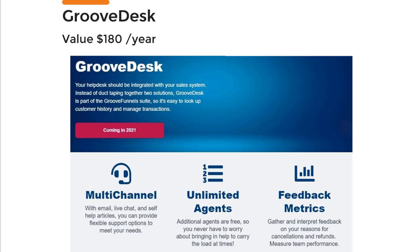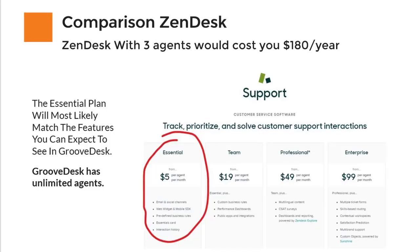The next thing included is GrooveDesk, and this has a value of $180 per year. I compared this to Zendesk — the comparison wasn't easy because in Zendesk you pay per agent at $5 per agent per month. But with GrooveDesk you get unlimited agents, so I calculated $180 per year for what you get with GrooveFunnels.